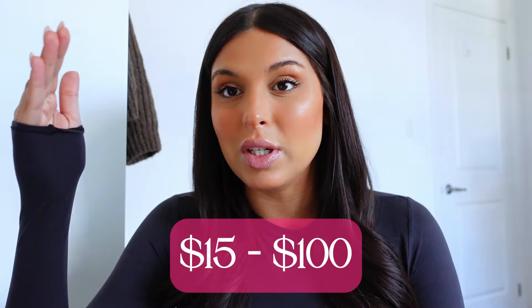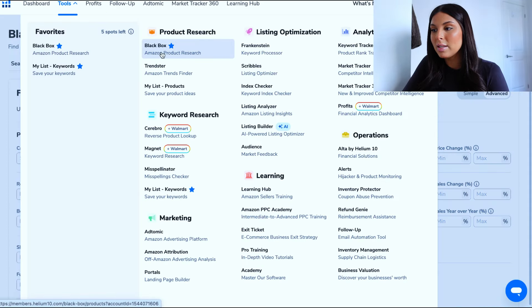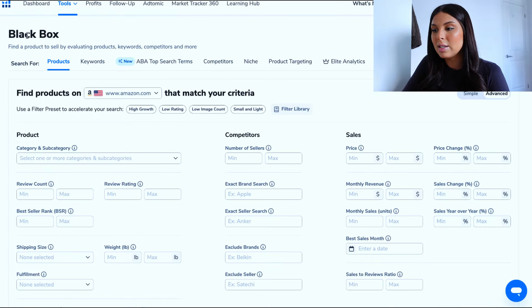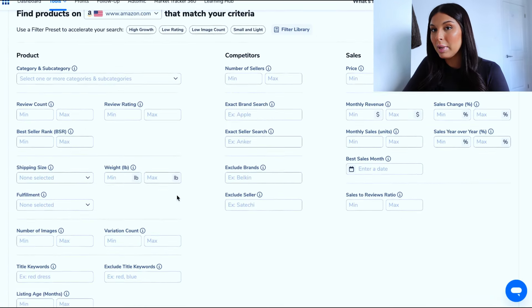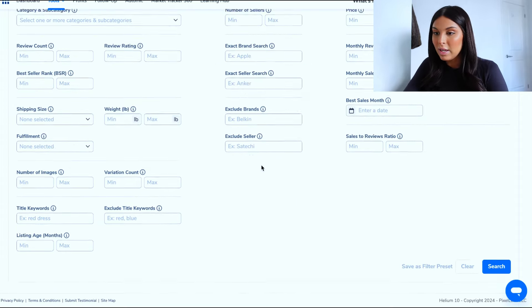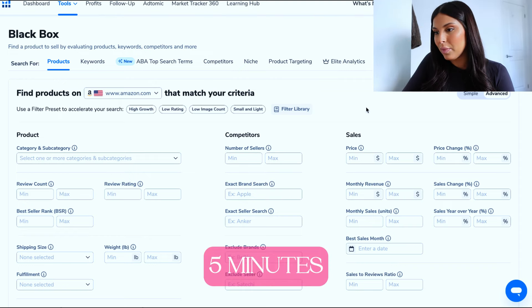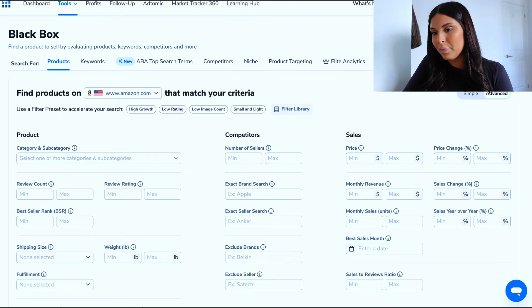The tool I'm going to go through today is Helium 10, a software that has a lot of different tools for Amazon sellers. What we're going to use today is Blackbox, the Amazon product research tool. I went on Tools and then Blackbox. Now this is the tool itself — you can see it looks a little complicated. There are a lot of different filtration options, but we're not going to go through all of them because we want to find a product in five minutes, so we're going to click on Simple.